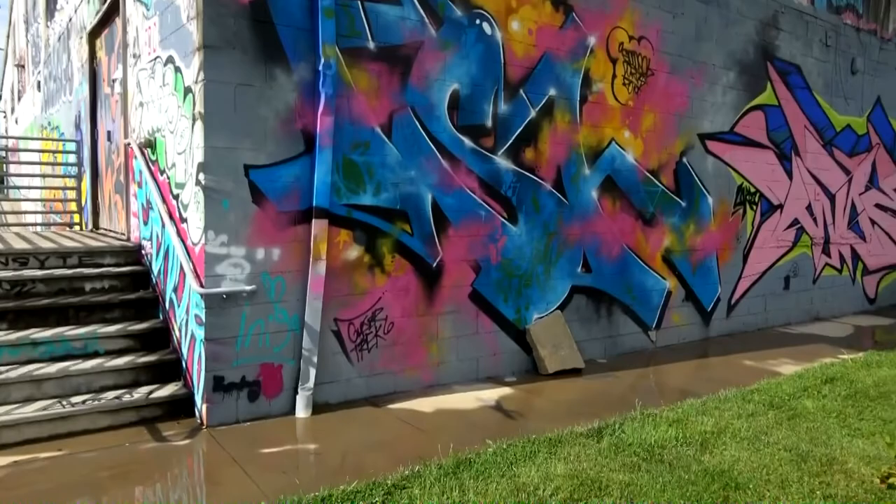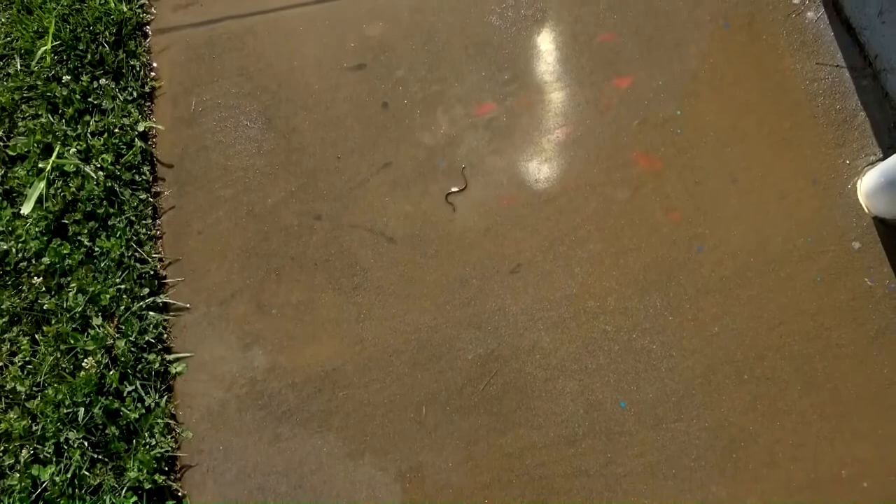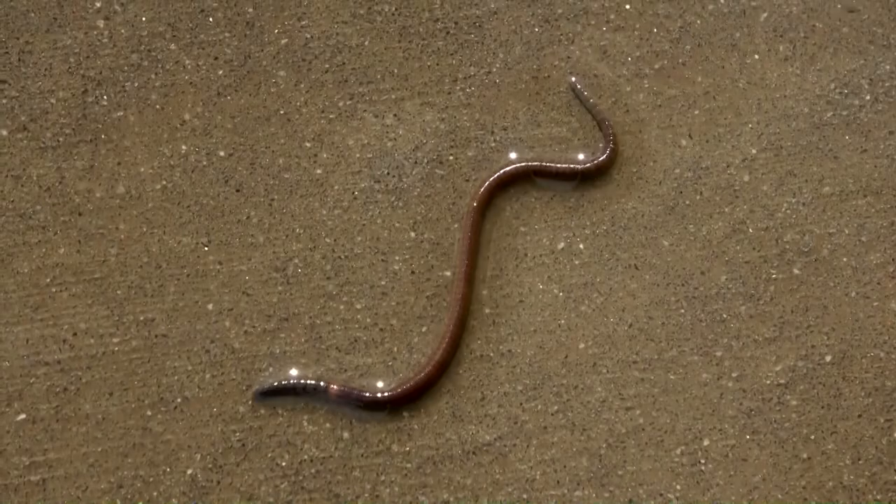Not to knock on Asheville, but there's all kinds of stuff going on. You can even see earthworms taking a swim on the sidewalk — the struggle is real, bro.